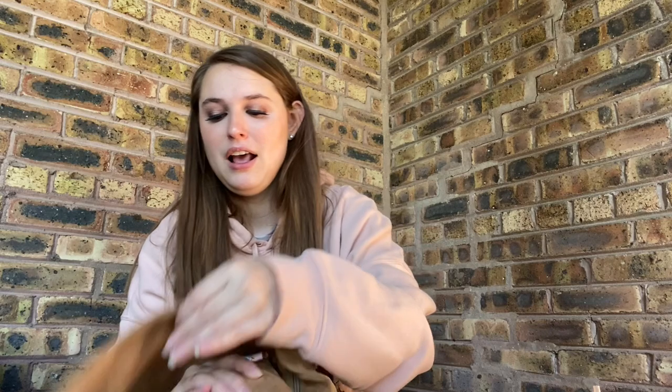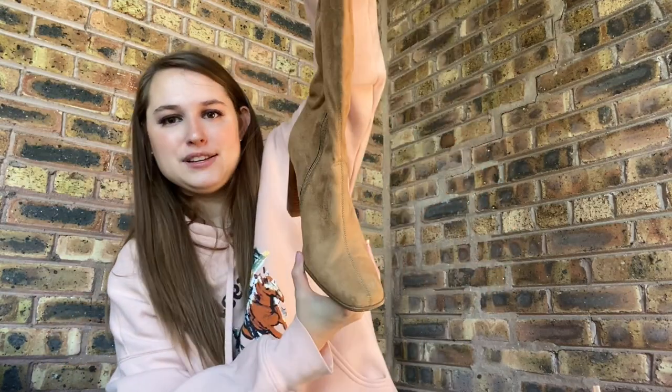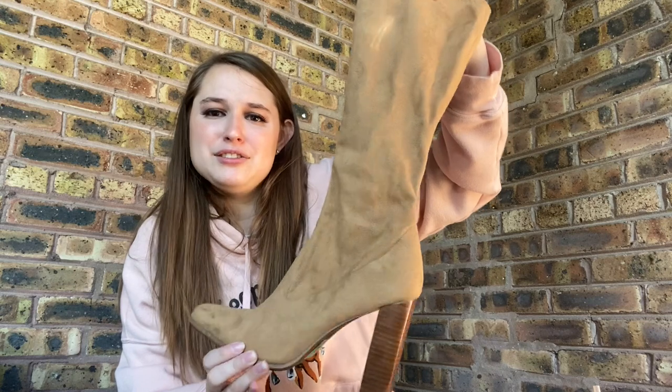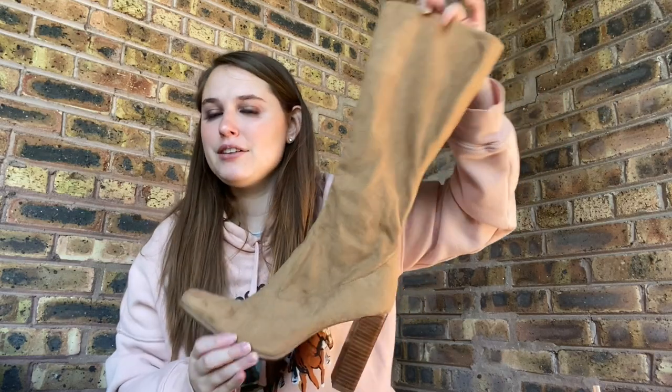Then I grabbed these — Goodwill had them priced at $7. There's some gum on the bottom I need to scrape off, but these are vintage Y2K Candies boots, like a camel color with a square toe. I thought they would do well on Posh. If not, I can take them to Plato's because I think they'd grab these since it's a trendy style right now. I'm expecting $25 to $30 on Posh.